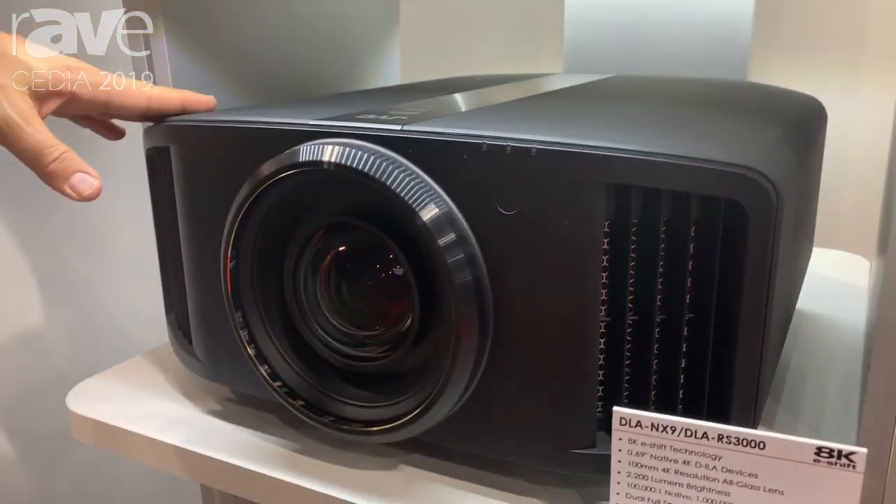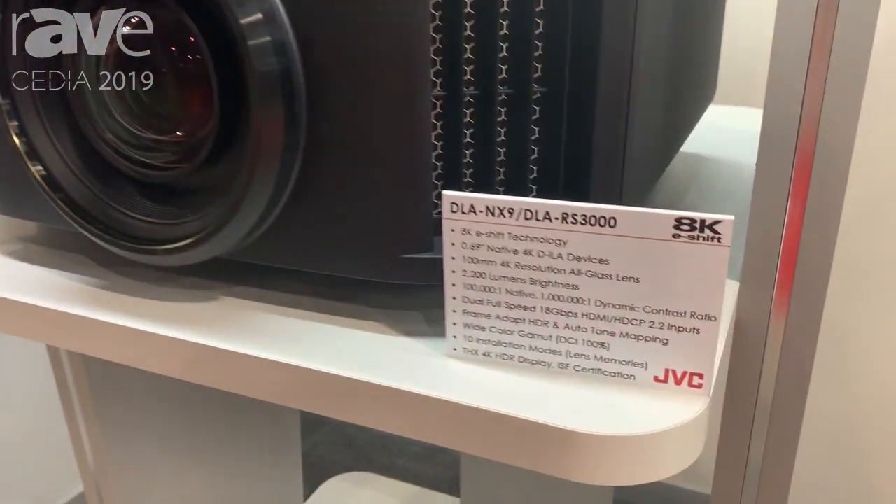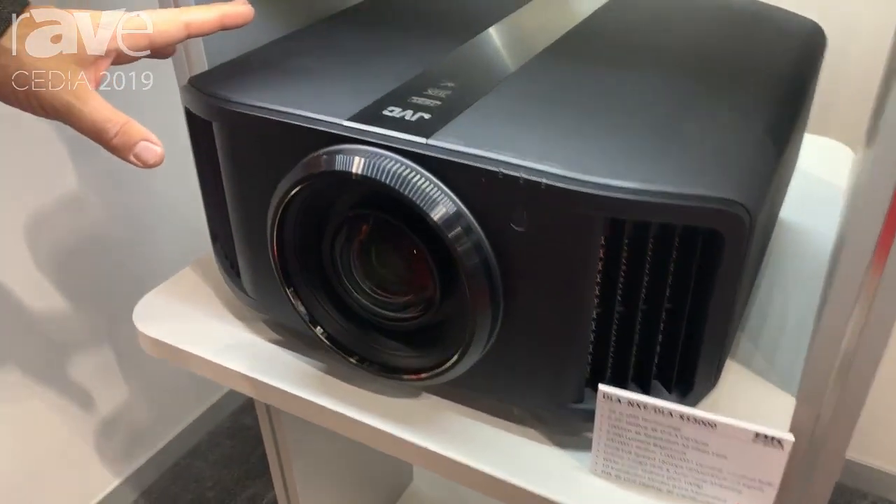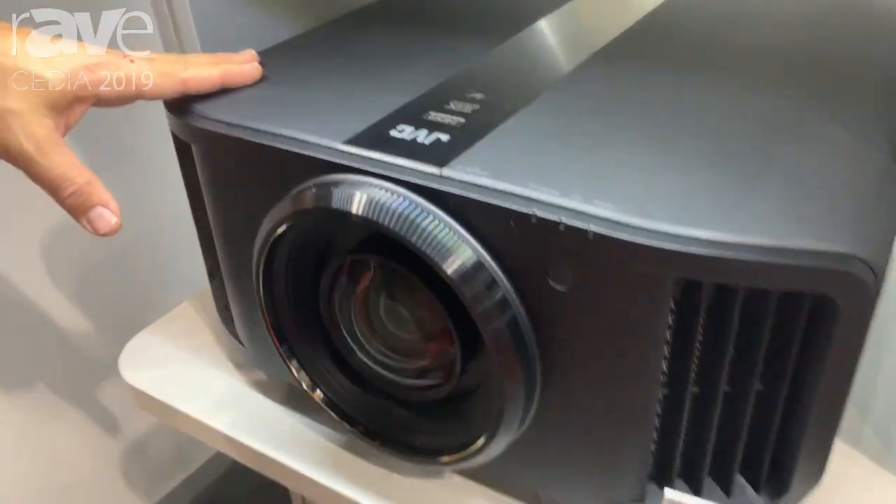When we go to our top-of-the-line model, the DILA NX-9 or the DILA RS-3000, we have 2200 lumens, and we have 100000:1 native contrast.